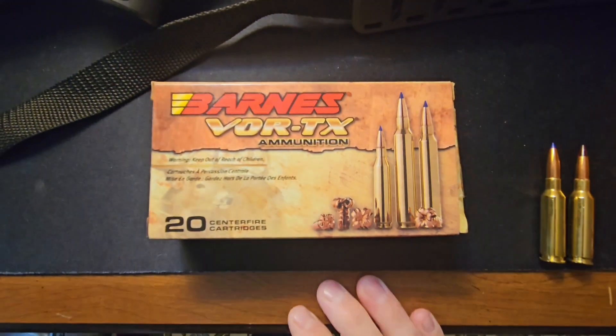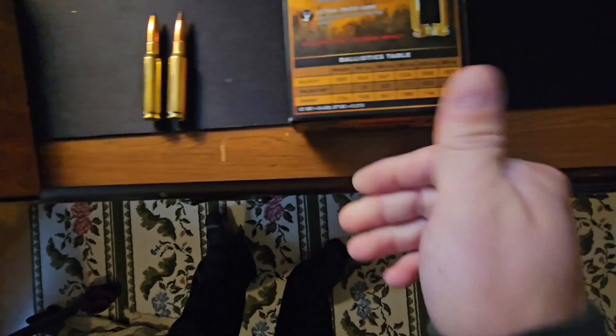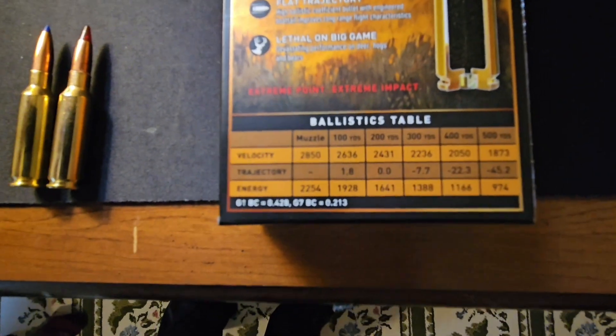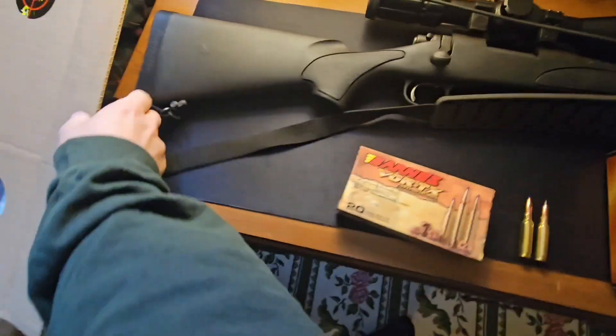The Winchester is 125 grain and the Barnes is 120 grain. I actually shot these the other day but forgot my chronograph, so we're going back today to chronograph them. The Winchester is advertised at 2,910 feet per second and the Barnes at 2,850 feet per second. 2,850 seems a little more realistic for this weight class — I don't think we're going to be getting 2,900, but we shall see.